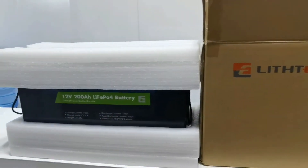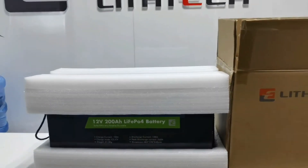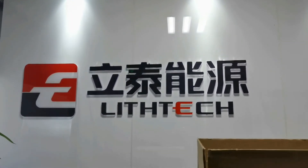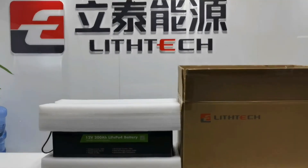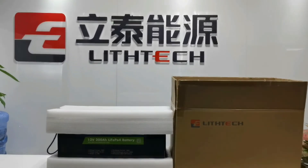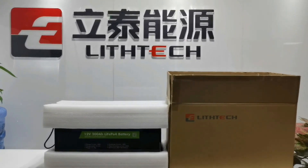We will show more testing for different functions one by one in future videos. Don't leave — follow our channel and we will share more details about Chinese lithium battery manufacturing. Leave a message and let us know what you hope to learn about lithium batteries. We will show you more than you expect. See you next time.